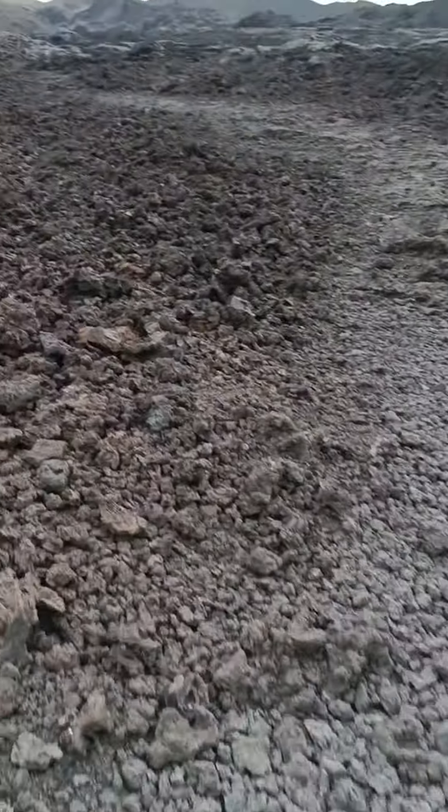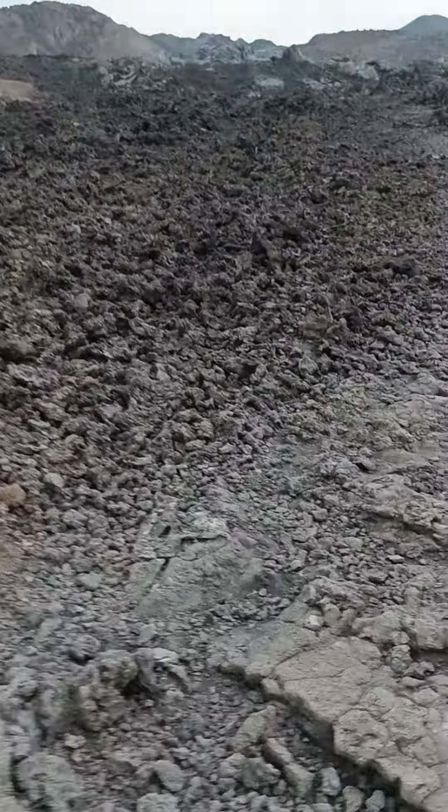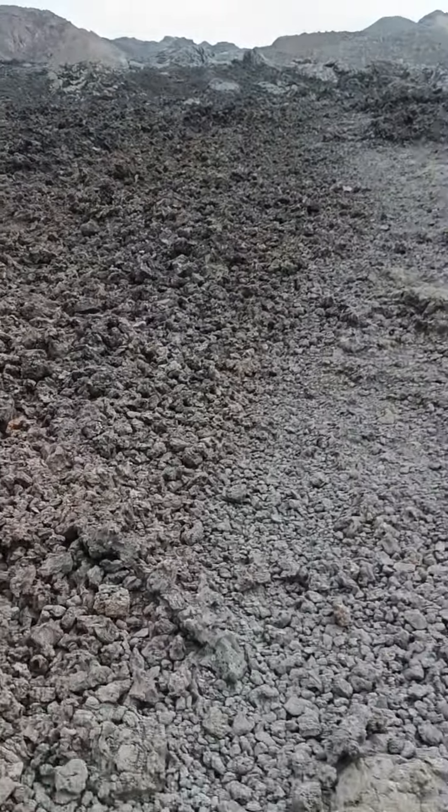And this, where we are walking now, is new lava — and that is why it hasn't had the time yet to rust, to get oxidated. Not yet.